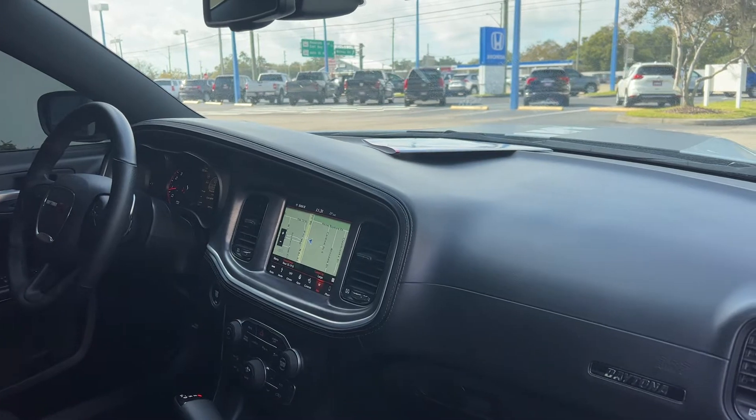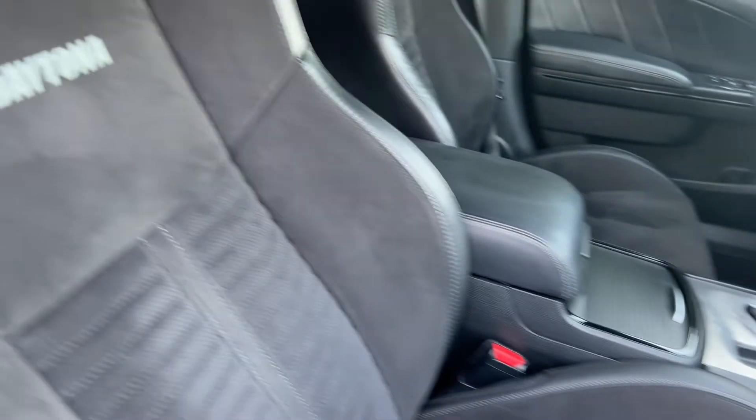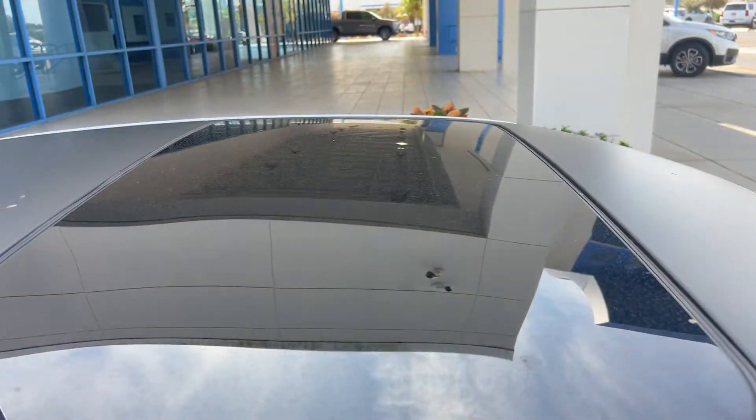Heated mirrors, navigation, satellite radio, traction control, power moonroof.